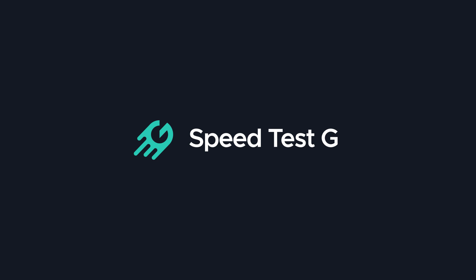My name is Gary Sims, this is Speedtest G. I really hope you enjoyed this video — if you did, please give a thumbs up. Don't forget to subscribe, and we also have a Twitter account, Speedtest_G. I'll see you in the next one.